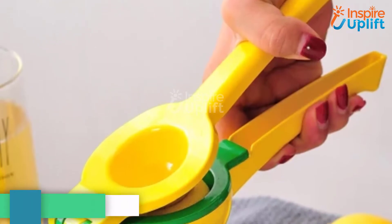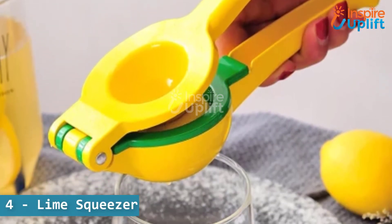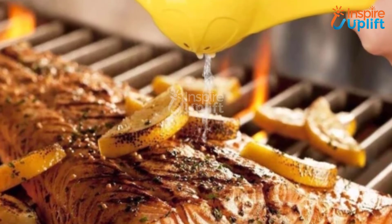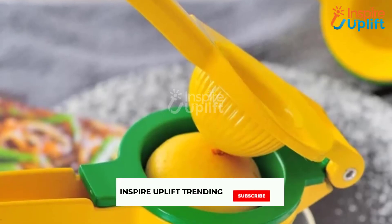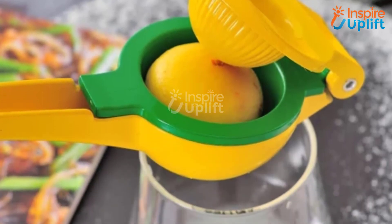At number 4 we have the Lime Squeezer. You can use the handle to directly squeeze the juice into the cooking pot, glass, or prepared fresh salad. Even your kids and the little chef can use this lemon juicer to prepare lime juice or food marination.